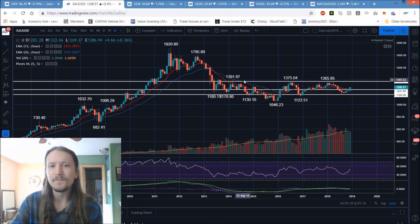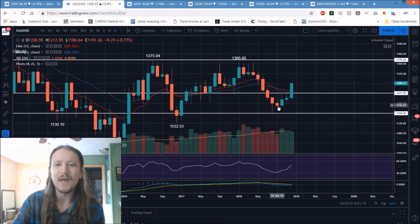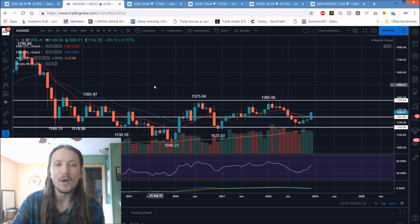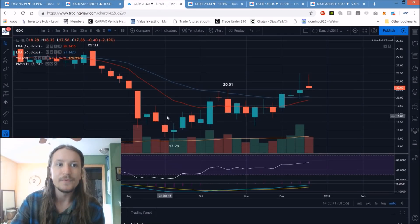Gold's going to get interesting. Just looking at this long-term monthly chart for the first time, let's see if that equilibrium is what ends up playing out. Because if we break bull, it won't give us the break of all these levels initially, but it will increase the odds significantly that we are going to break those levels. That's what I'm going to be watching long-term big picture for gold.